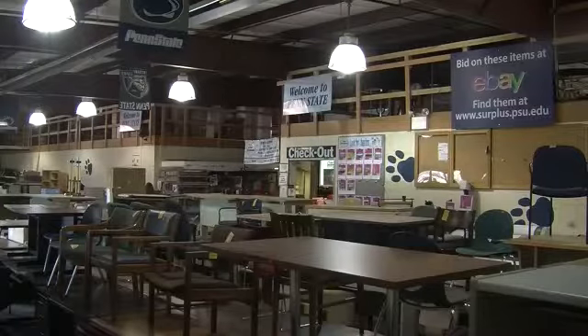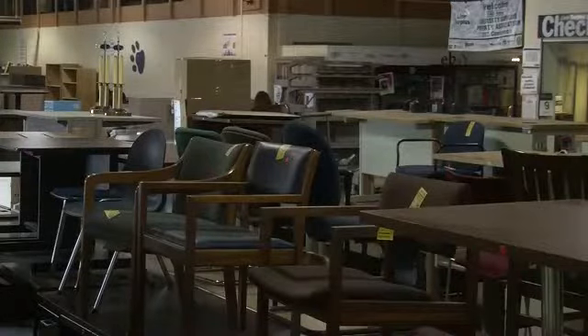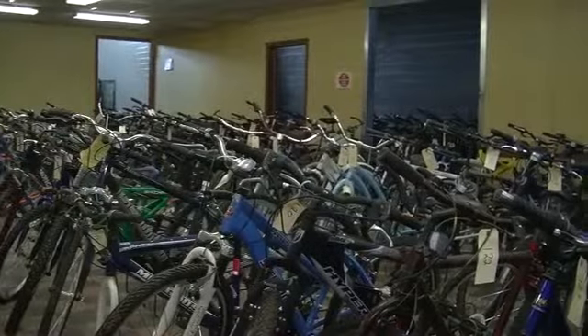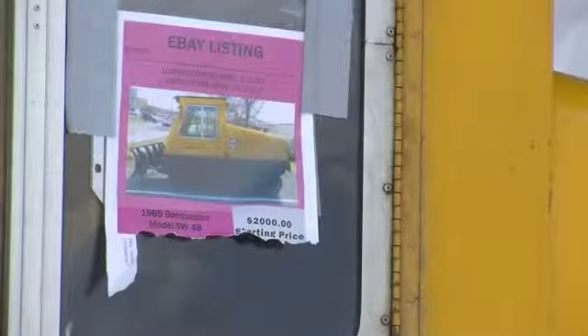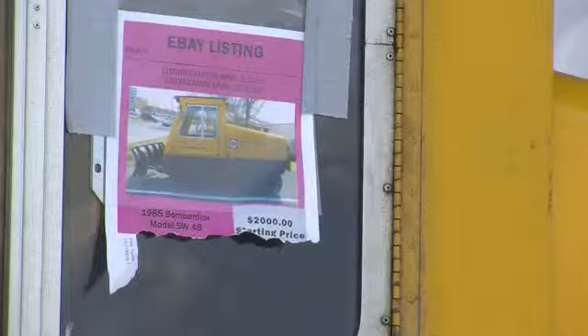The store unloads trucks full of new items nearly every day, ranging from household and office items to electronics to bicycles and even cars. The weirdest thing we have gotten is probably an autopsy table that we got from Hershey Medical — so that was kind of weird. The items are either sold in-store or auctioned off on eBay for significantly lower prices.